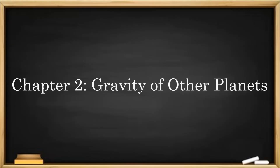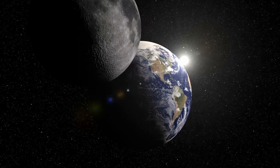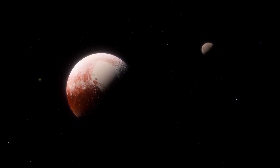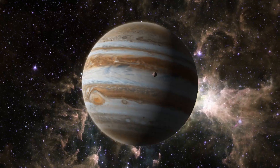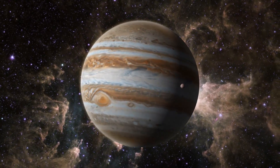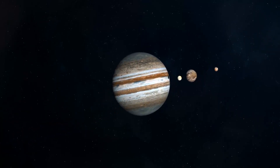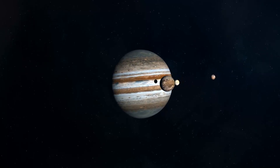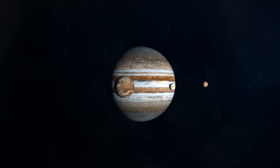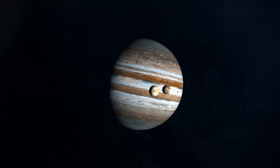Chapter 2: Gravity of Other Planets. Remember when we mentioned how Earth's gravity keeps its moon in orbit? Well, Earth isn't the only planet in our solar system that does this. Just like Earth, Jupiter has gravity — actually, way more gravity. As a result, Jupiter has many moons that orbit around it. Some of these moons are even larger than planets in our solar system. Each of Jupiter's moons orbits and cannot escape their orbit due to the planet's strong gravity.